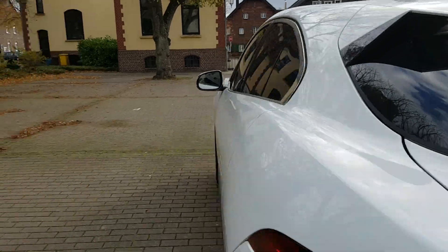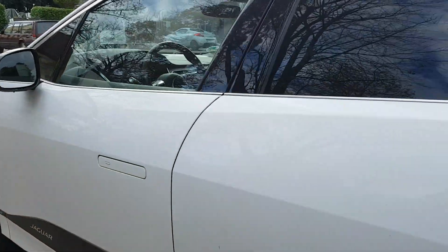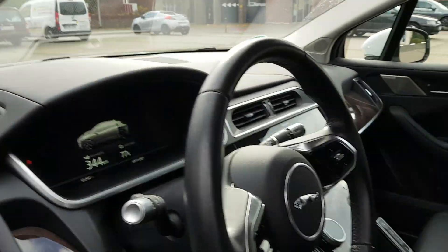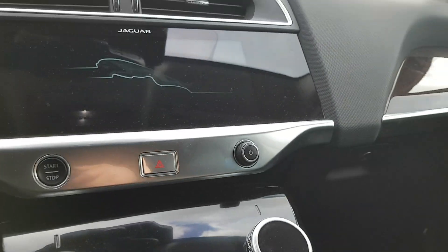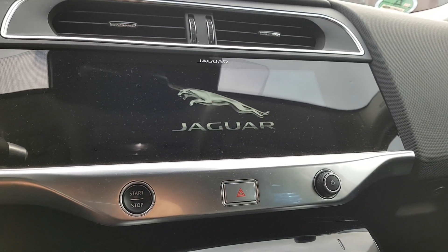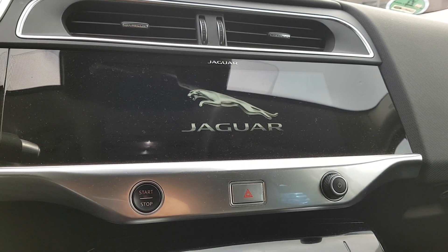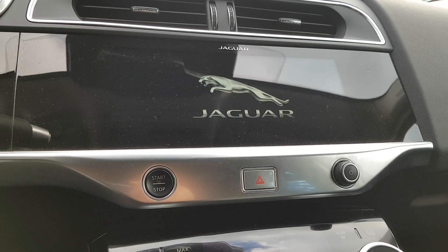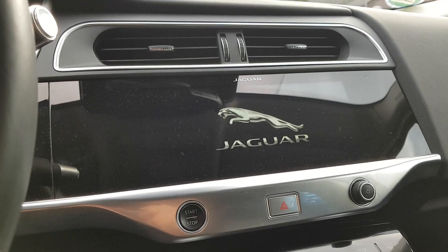And of course the new I-Pace has a new board computer, a better one of course. But actually, to be honest, I don't use the computer that much for all of the tricks it can do.